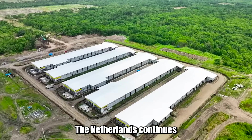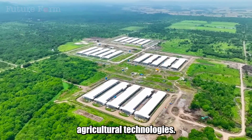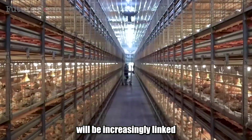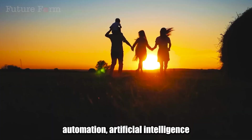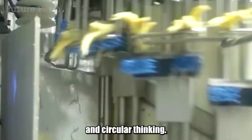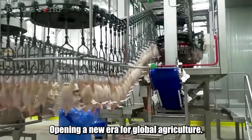The Netherlands continues to invest heavily in research and development of even more advanced agricultural technologies. The future of agriculture will be increasingly linked to technology, automation, artificial intelligence, and circular thinking. And the Netherlands is leading the way on this journey, opening a new era for global agriculture.